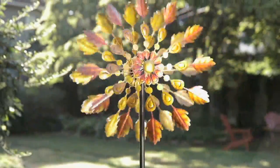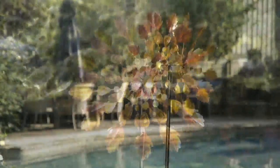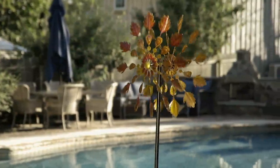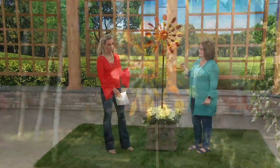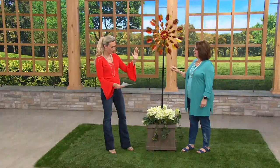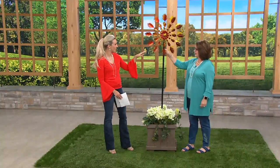$18.71 to get this home on EasyPay — goes away at the end of today — item number M58768. You just brought this to us yesterday and it's already been popular. It's durable metal construction, and it does require some assembly. It stands six feet tall and is 24 inches in diameter. How do I put this together when I get it home?